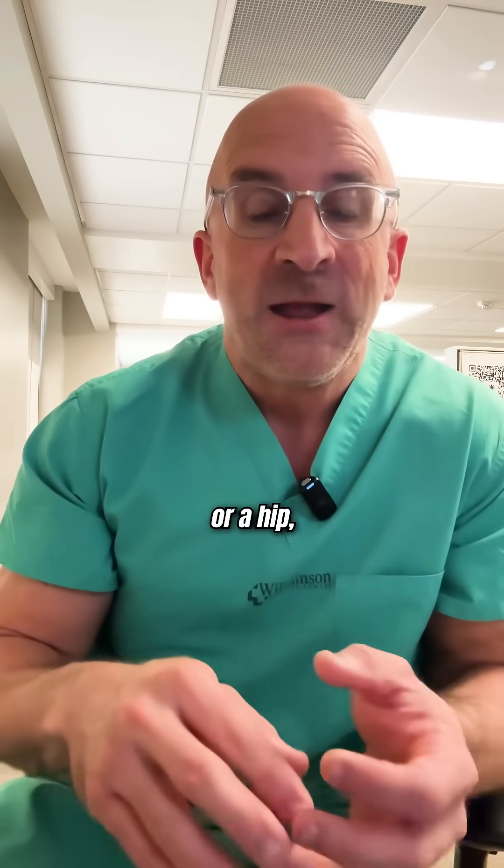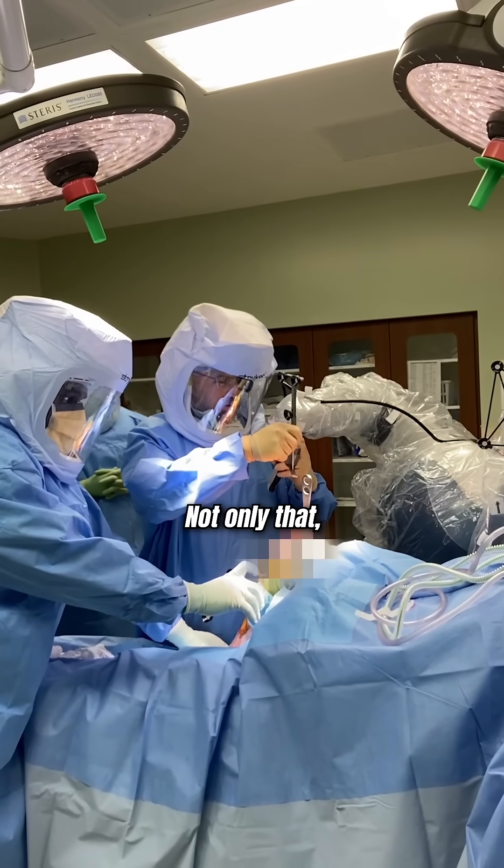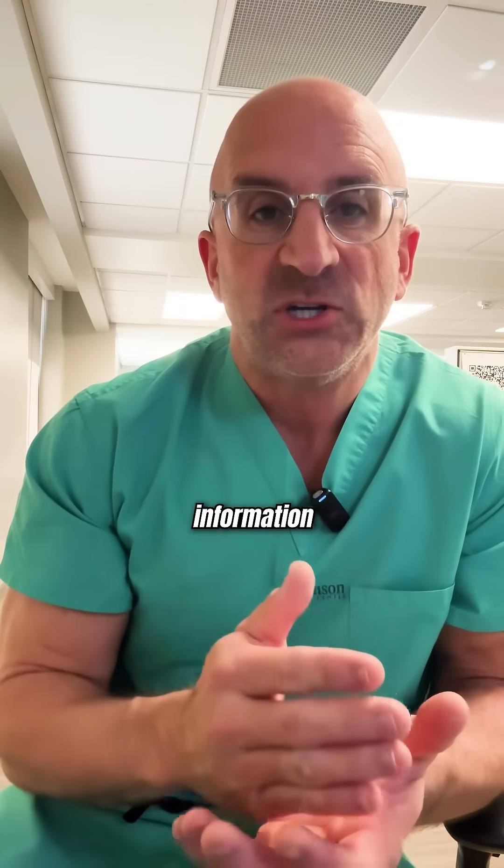Whether that's a knee or a hip, I have better information going into the surgery. Not only that, I can use that information combined with your soft tissues at the time of surgery. I have better information before, better information during.